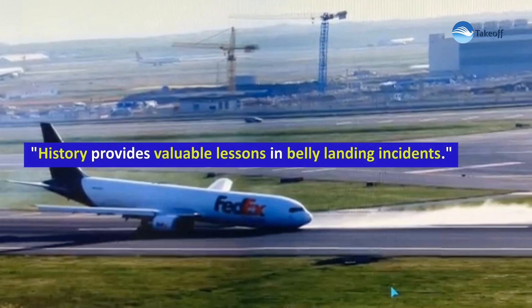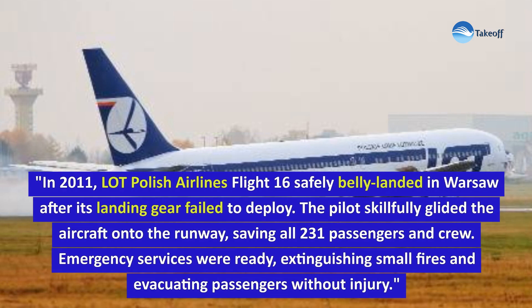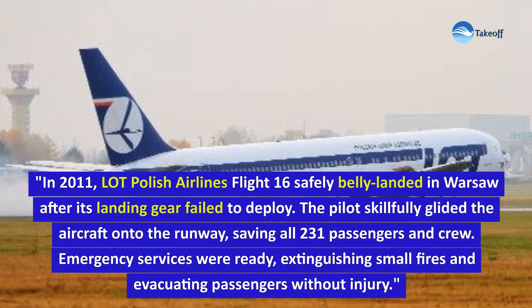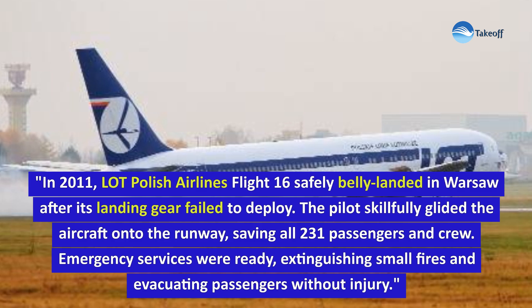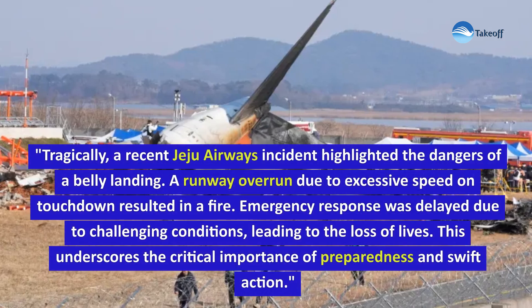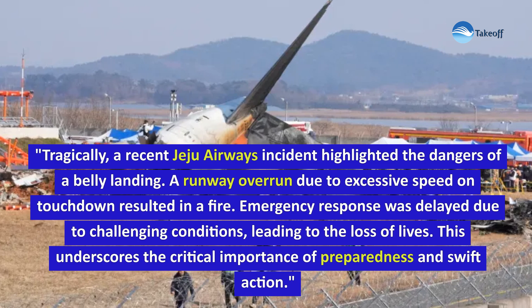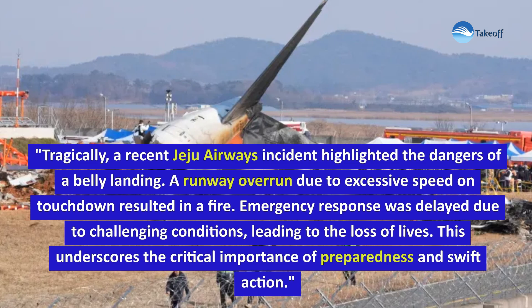History provides valuable lessons in belly landing incidents. In a successful case, in 2011, LOT Polish Airlines Flight 16 safely belly-landed in Warsaw after its landing gear failed to deploy. The pilot skillfully glided the aircraft onto the runway, saving all 231 passengers and crew. Emergency services were ready, extinguishing small fires and evacuating passengers without injury. Tragically, a more recent Jeju Airways incident highlighted the dangers of a belly landing — a runway overrun due to excessive speed on touchdown resulted in a fire. Emergency response was delayed due to challenging conditions, leading to the loss of lives. This underscores the critical importance of preparedness and swift action.